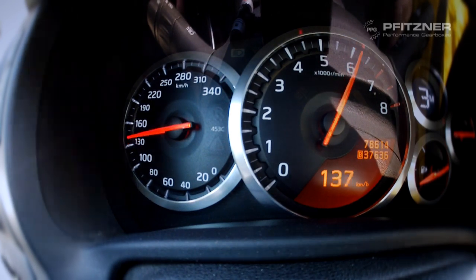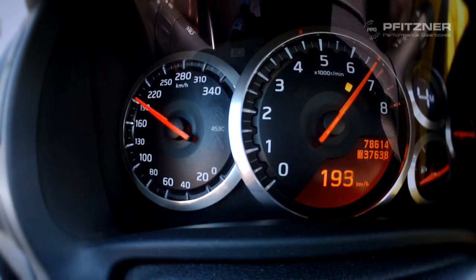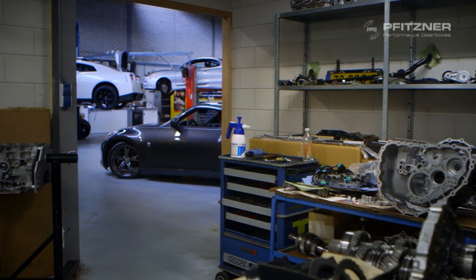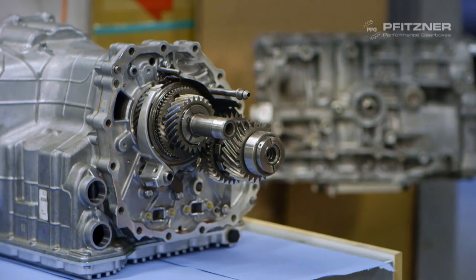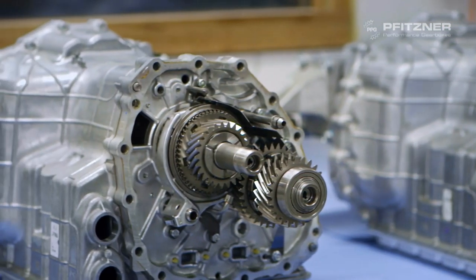The Nissan GT-R pace car accelerates from 0 to 200 kilometers an hour in under 10 seconds. That's very quick but nothing special for tuners. What makes it so special is that it's almost indestructible, thanks to the use of PPG Fitsner parts. Total Car Concept upgrades the engine, gearbox, differential and other parts to make sure it can take the wear and tear of the massive 750 horsepower.